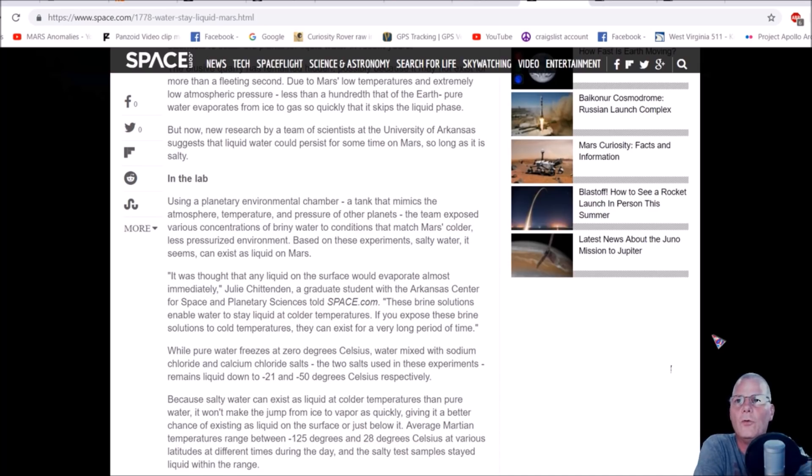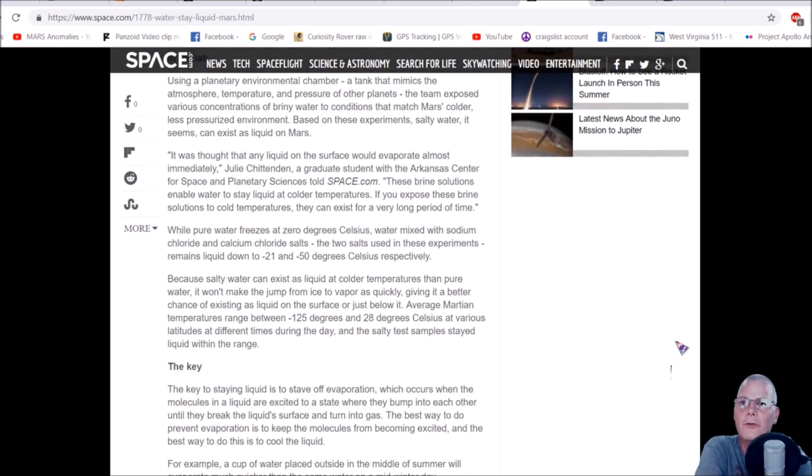Based on these experiments, salty water can exist as liquid on Mars. It was thought that any liquid on the surface would evaporate almost immediately. If you expose brine solutions to cold temperatures, they can exist for a very long period of time. While pure water freezes at 0°C, water mixed with sodium chlorate and calcium chloride salts remains liquid down to negative 21 and negative 50 degrees Celsius respectively. Salty water won't make the jump from ice to vapor as quickly, giving it a better chance of existing as liquid on the surface or just below it.